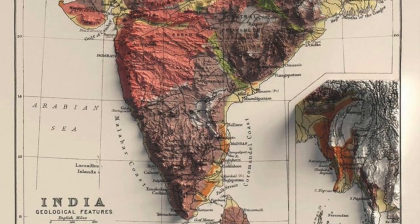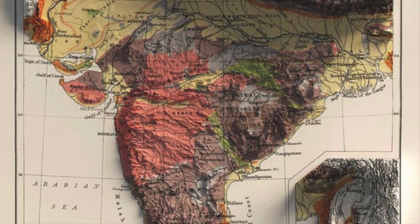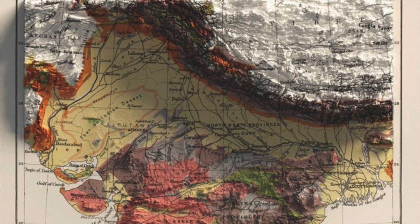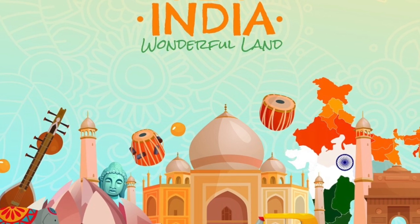India's geography is not just a backdrop — it's a key player in shaping our climate, culture, and civilization. In this video, we explore India's six major physiographic divisions. Let's understand each region in detail, with facts that can boost your knowledge and your marks.